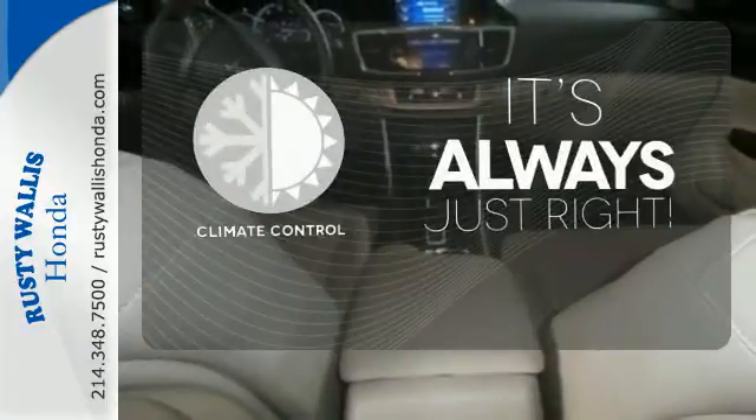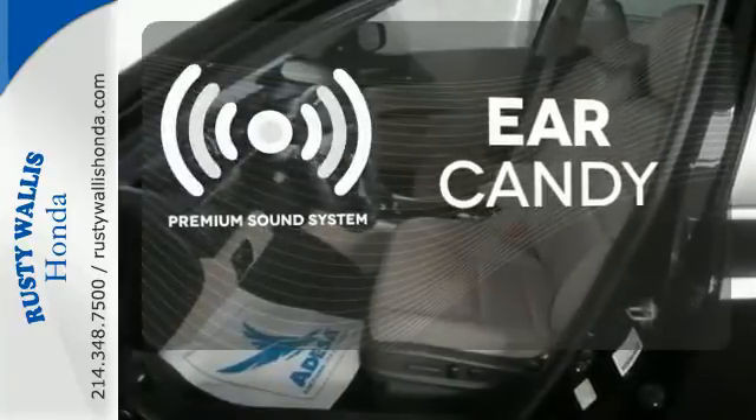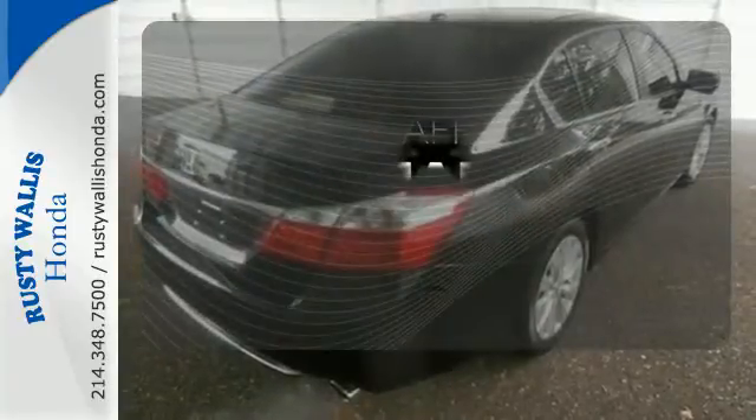Set it and forget it with the climate control. The premium sound system gives you a rich listening experience. The blind spot indicator helps you maneuver through traffic.